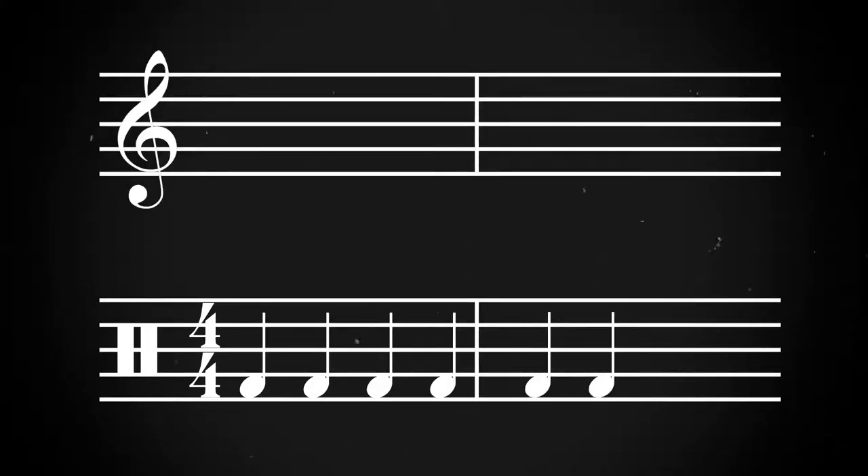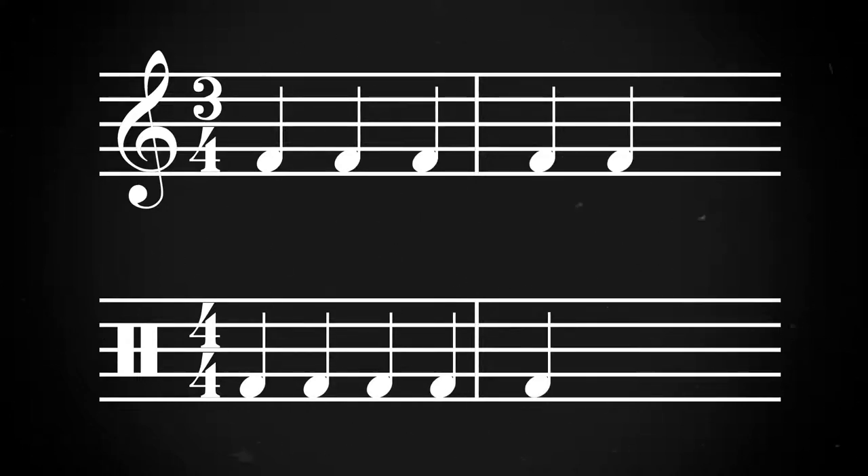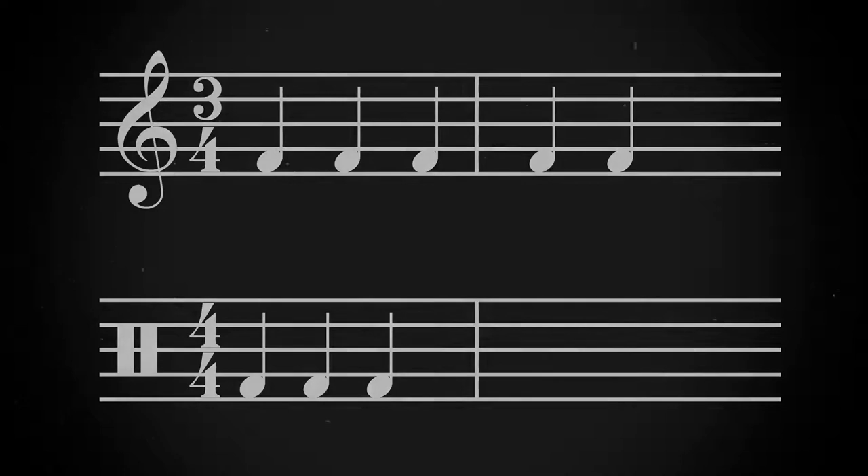The drum beat of this song is in 4/4 time, meaning that there are 4 beats to a bar and a quarter note is worth 1 beat. 4/4 time is a pretty standard time signature used in a lot of music, especially rock. However, on top of Bonham's steady 4/4 time, the strings and guitar are playing in a 3/4 feel, meaning that there are only 3 beats to each phrase. As a result, the drum and string phrases only sync up on the strong beat once every 12 beats.